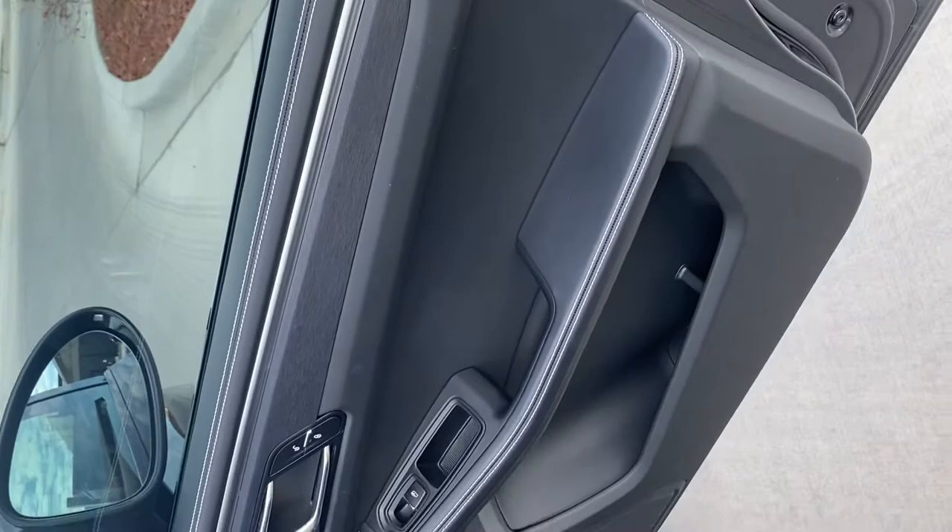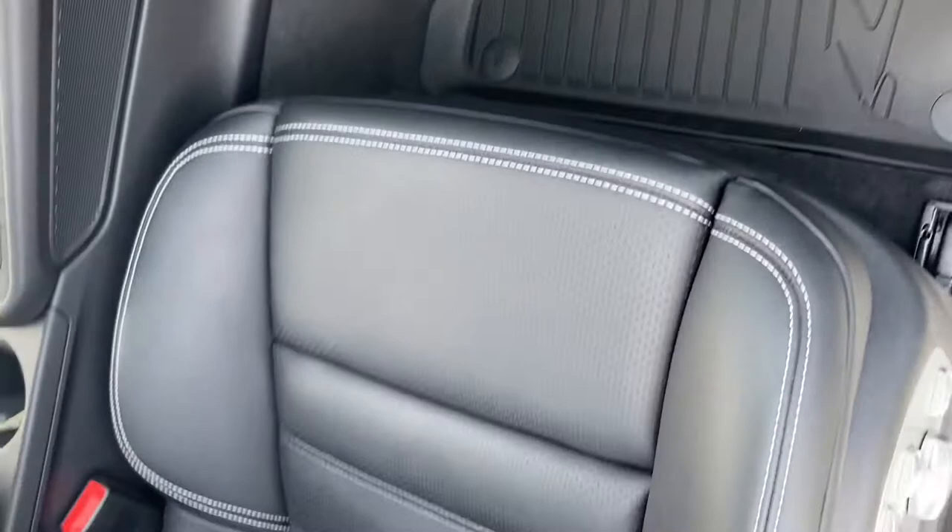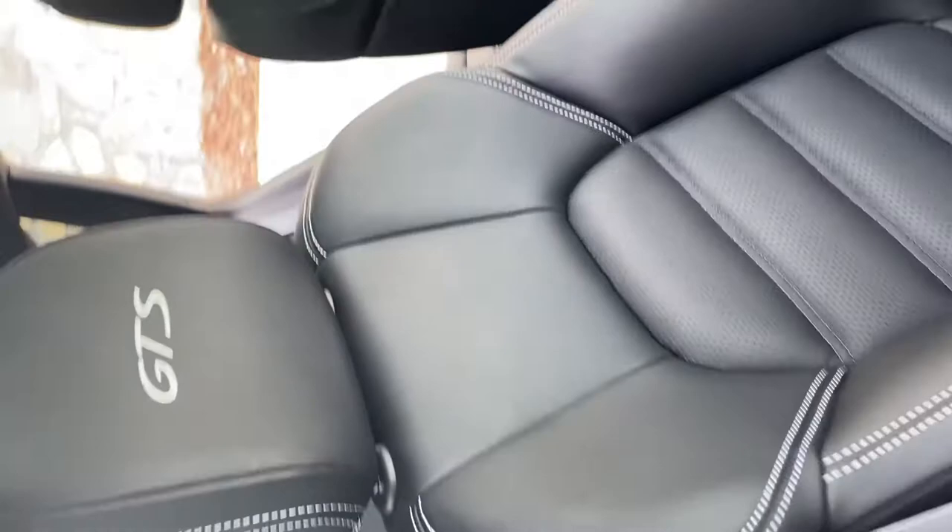Passenger side. There you go. Let me know if there's anything else specific that you'd like to see. This is just a little dirt right there, and I will revisit it. I've got a quote — an RFQ out for shipping — so as soon as I hear something, I will let you know.